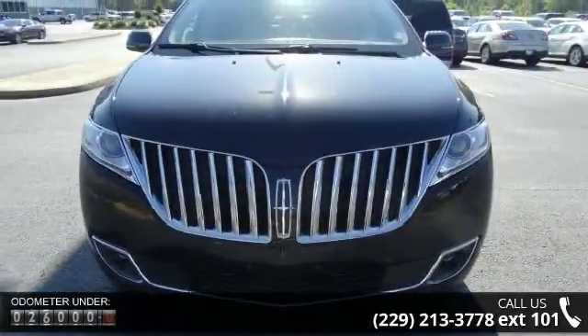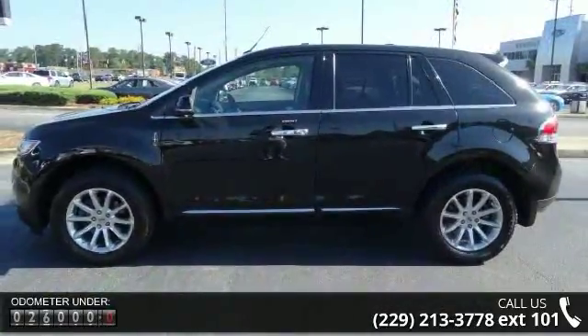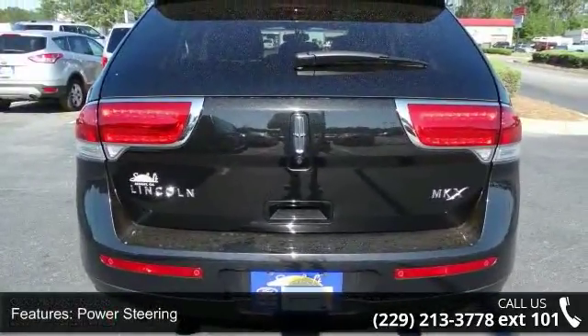Enjoy these notable features: power steering, power door locks, power windows, power driver seat, compact disc player, steering wheel audio controls, gauge cluster, trip odometer, tachometer, and air conditioning.